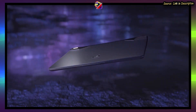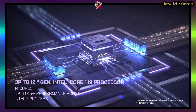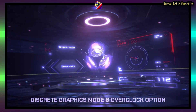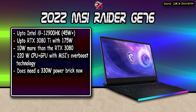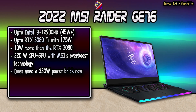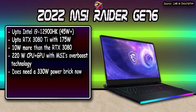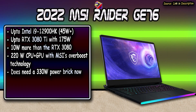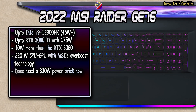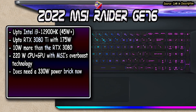The top-of-the-line GE Raider series starts with the GE76 17-inch model, which gets the i9-12900HK and up to an RTX 3080 Ti that can boost up to 175 watts with dynamic boost — 10 watts more than the RTX 3080. With MSI's overboost technology, you can now get the 175-watt boost with the full 45 watts from the i9 CPU, and this overboost function works throughout the lineup. This does mean the RTX 3080 Ti GE76 version requires a 330-watt power adapter, adding to the already heavy weight.